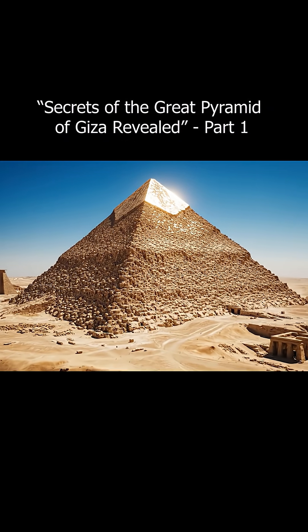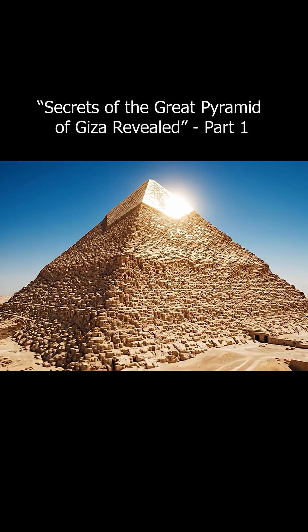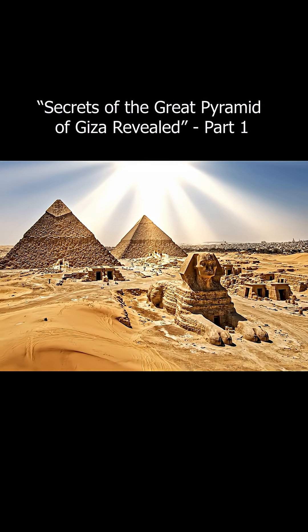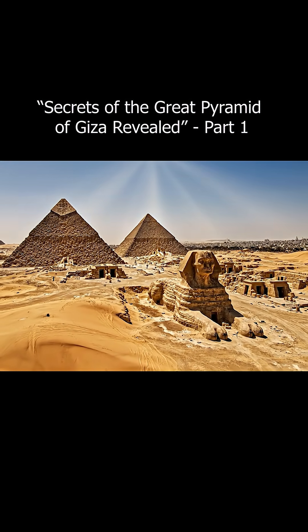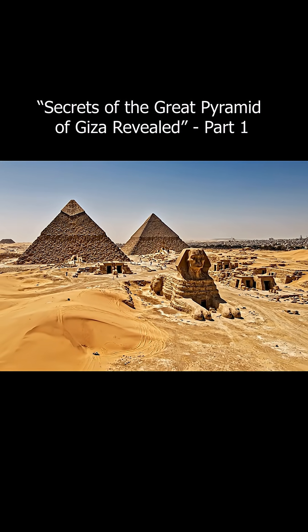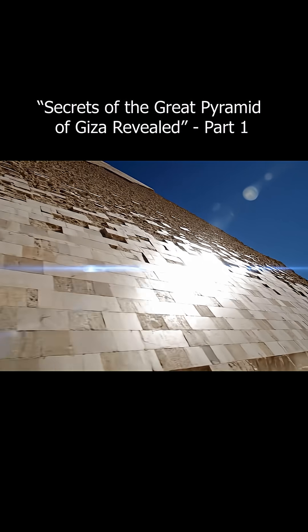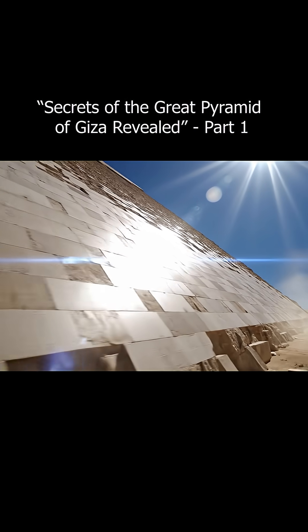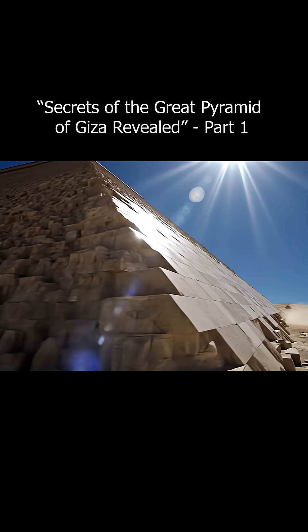The Great Pyramid of Giza, a symbol of power and ancient intellect, is one of the seven wonders of the ancient world and the only one still standing today. Originally 146 meters tall — about 50 stories high — it now stands at 139 meters, still holding the record as the tallest man-made structure for nearly 4,000 years.